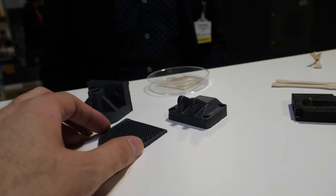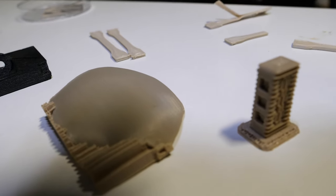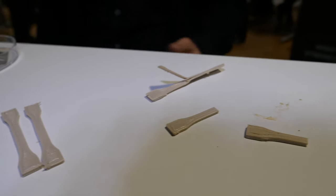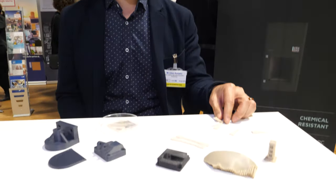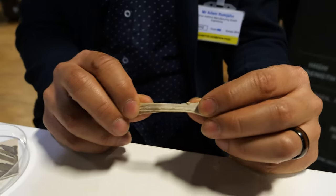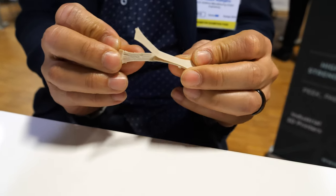It's not easy to 3D print these materials — we're one of very few companies able to do this well. It's a very difficult material to process because of its high temperature requirements, and also because PEEK, for example, is a semi-crystalline material. It has its best mechanical properties as a crystalline structure, but this requires a very high temperature environment in order to print with it properly.